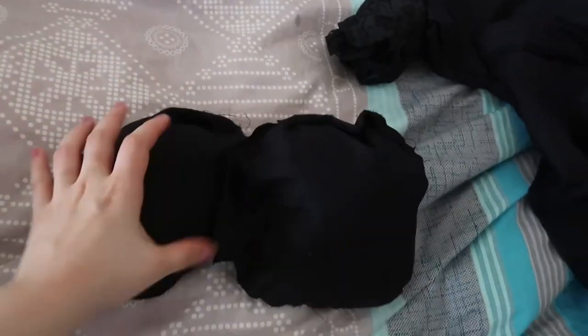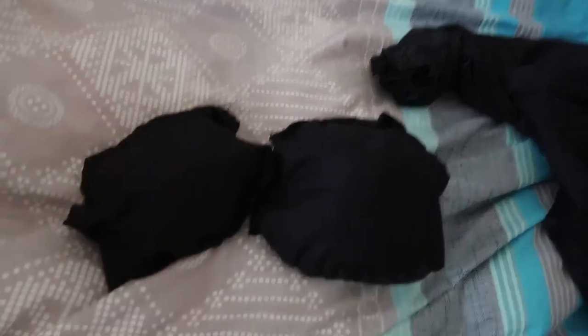And the finished sleeve plumpers — they look like pillows!